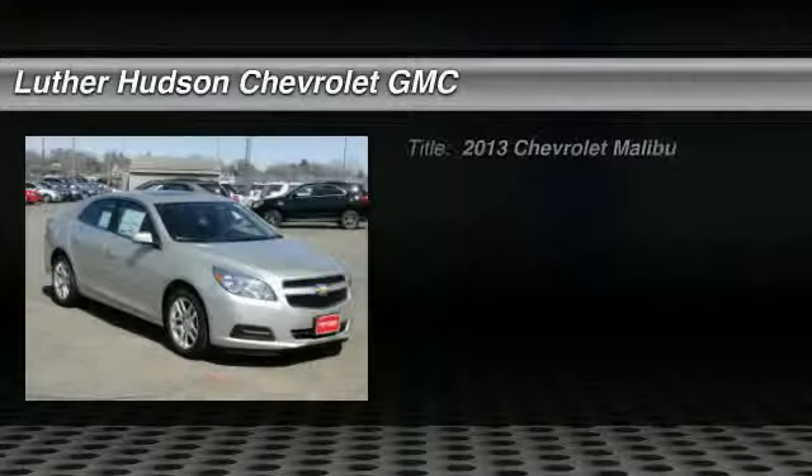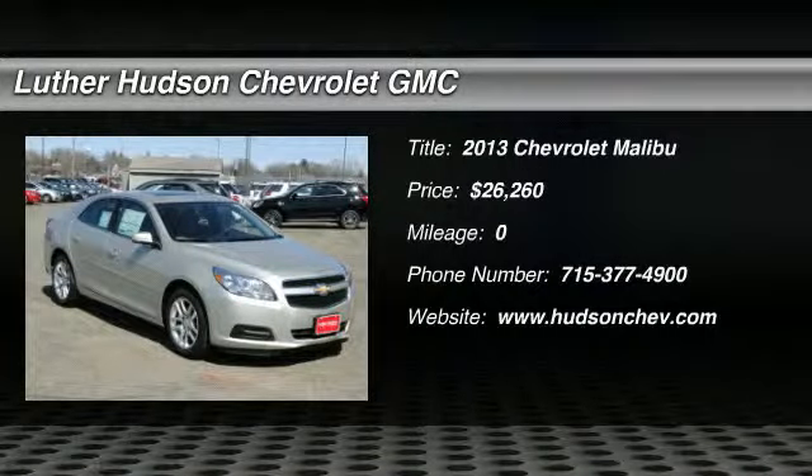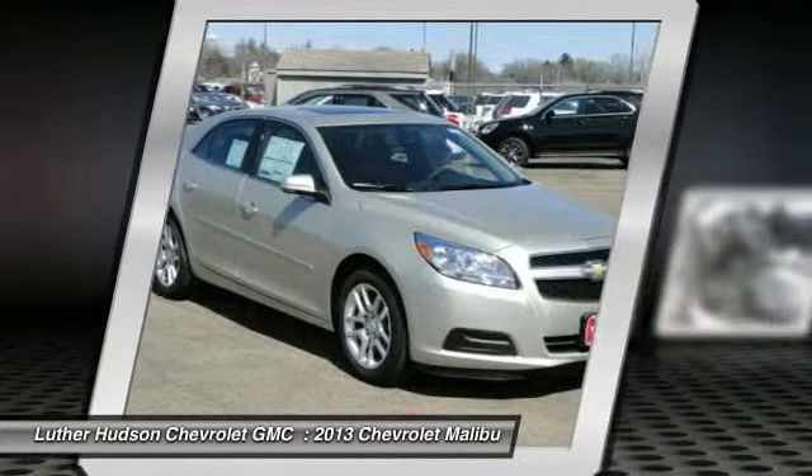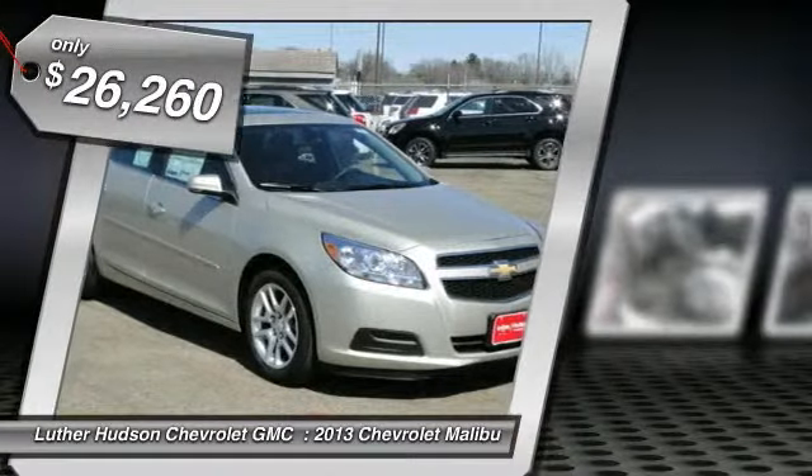The 2013 Chevy Malibu — a combination of performance and fuel economy. The Malibu is a great commuting car and it's priced below $30,000.